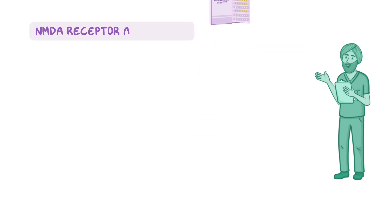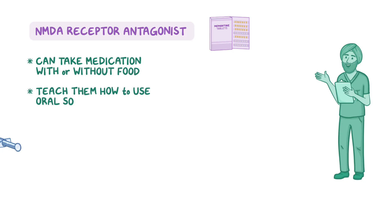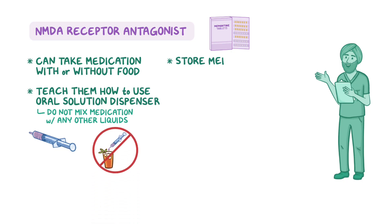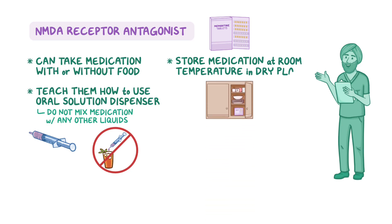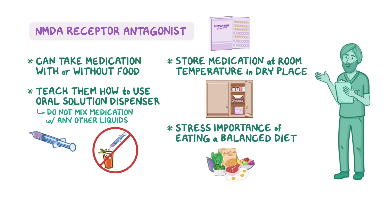If an NMDA receptor antagonist is prescribed, let your client know they can take their medication with or without food. If they're prescribed a liquid form, teach them how to use the provided oral solution dispenser and instruct them not to mix the medication with any other liquids. Remind them to store the medication at room temperature in a dry place. And because the medication's clearance from the body is reduced by alkaline urine, stress the importance of eating a balanced diet with a variety of foods, which can help maintain the urine pH within normal limits.